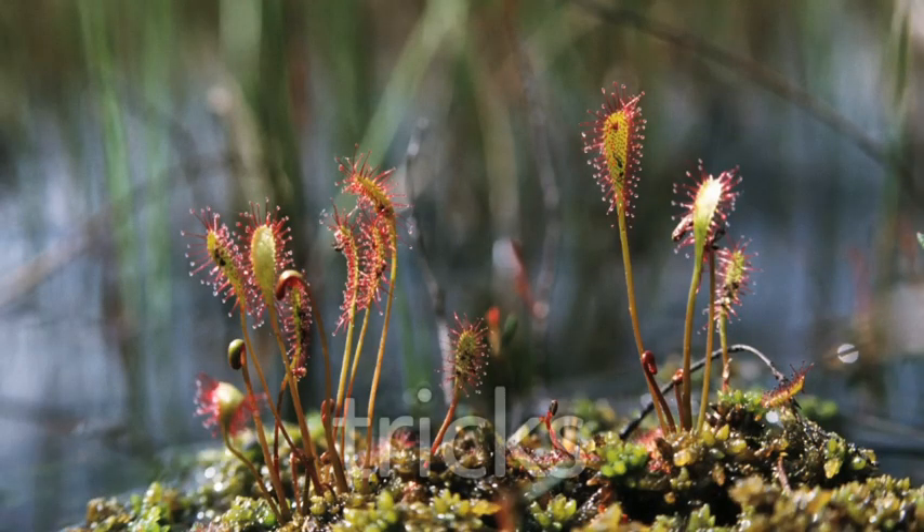Plants have developed tricks that help them. This plant, for example, has sticky drops that look delicious but are deadly to insects that land on them.